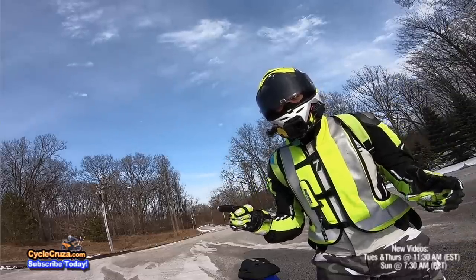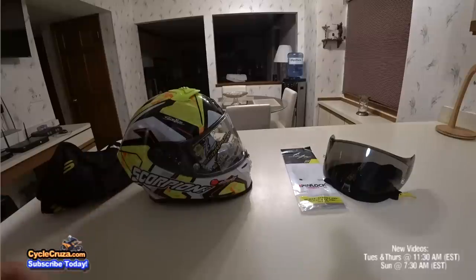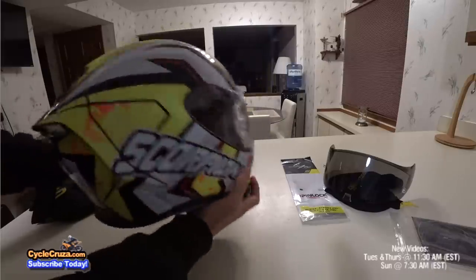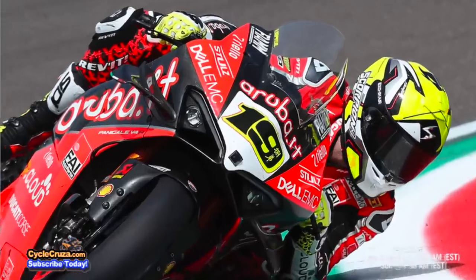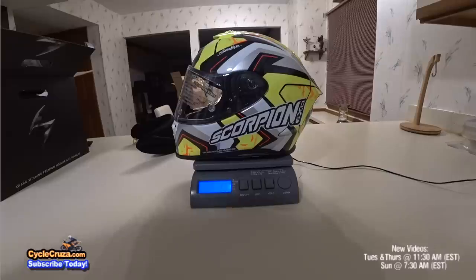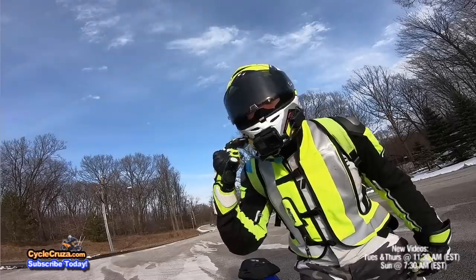I was looking for a new helmet and I found one — brand spanking new, just came out on the market. It's a helmet that you can do everything with: take it to the track, ride out here on the streets. Super lightweight, super comfortable. I'm gonna tell you all about this helmet.